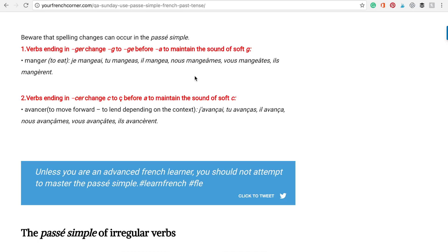Please keep in mind that spelling changes can occur in the passé simple. Verbs ending in G-E-R change G to G-E before A to maintain the sound of soft G. Example — manger, to eat: je mangeai, tu mangeas, il mangea, nous mangeâmes, vous mangeâtes, ils mangèrent.